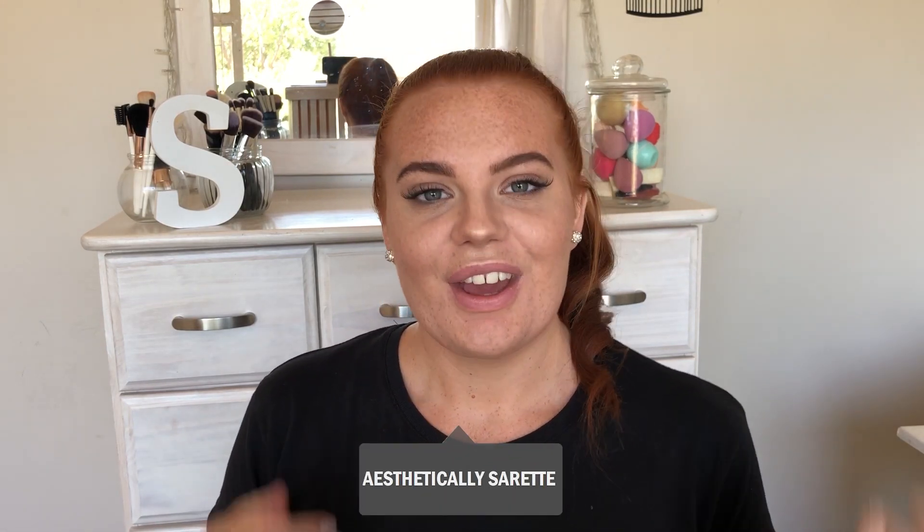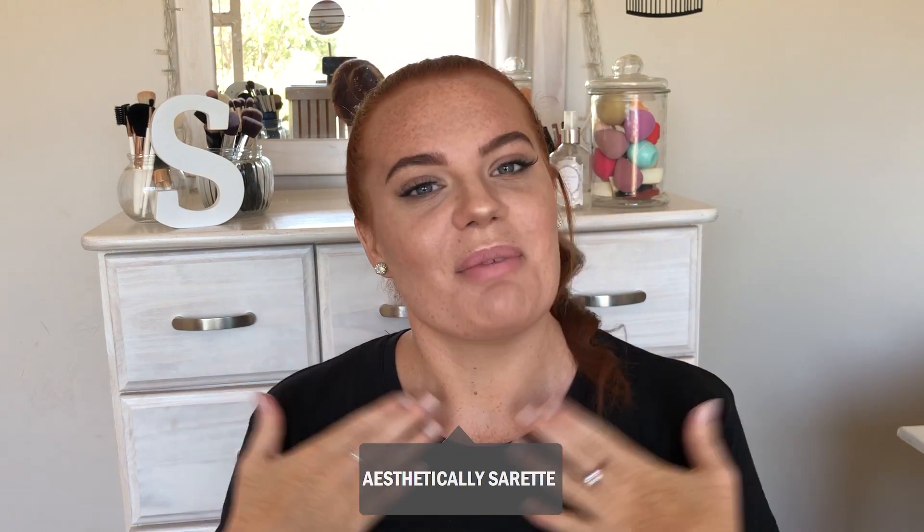Hi guys and welcome back to my channel, or welcome to my channel — thank you so much for watching if you're new here. I make videos on beauty, fashion, and lifestyle, so if you want to see more of me, please hit that subscribe button.